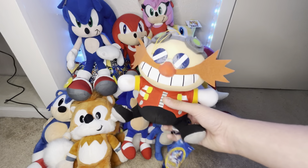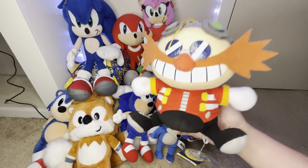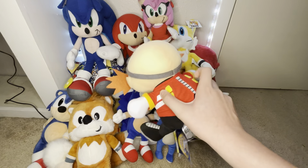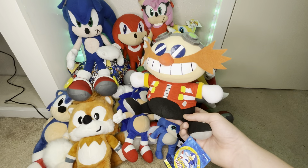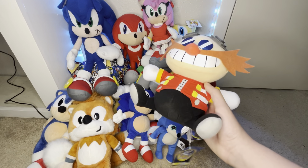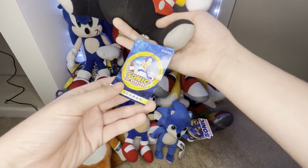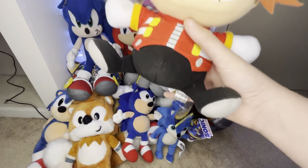I got this GE Eggman plush from Amazon. I got it for my birthday, so I'm pretty sure it was around $20. I think this is emoji-style — they have a whole line of these with Tails, Amy, Knuckles, Metal Sonic, and all the characters. I'm pretty sure they made a Silver one too. This one is from the 30th anniversary.